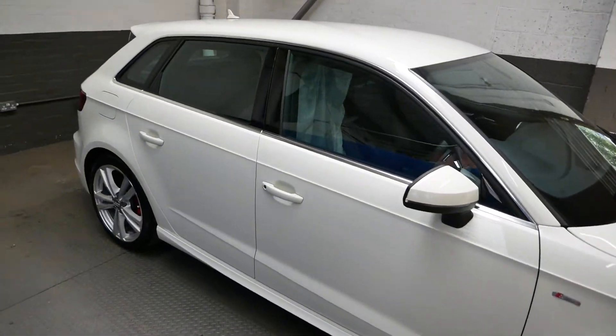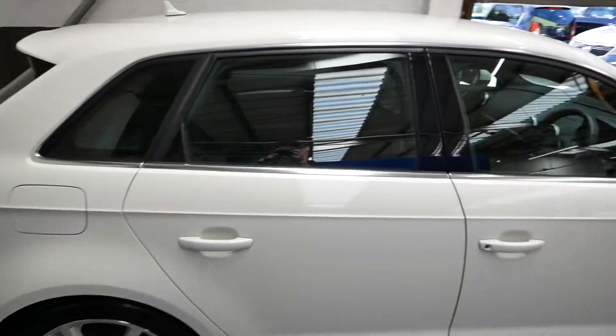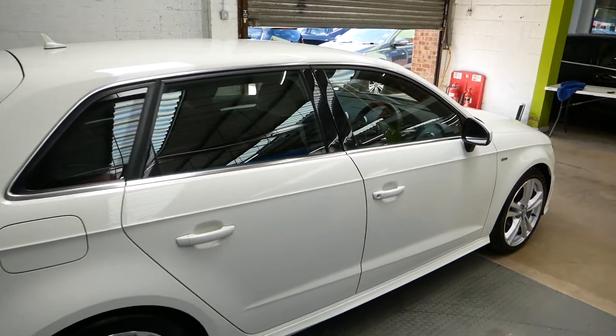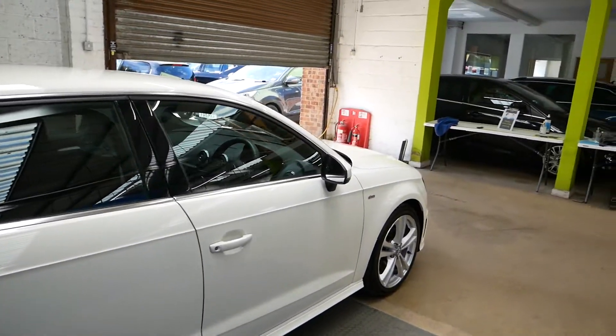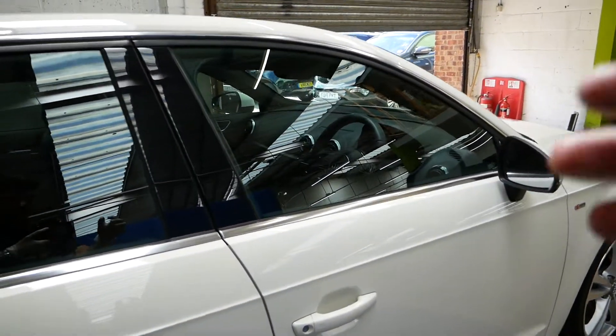It's only done about 20,700 miles in that time, so very low mileage for the year, very well maintained, full history and all that sort of thing. Lovely car — I'll just show you the inside.